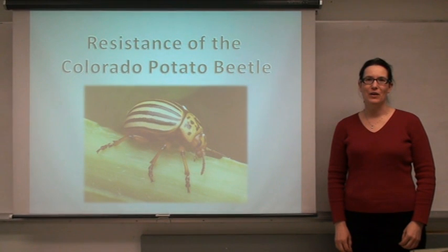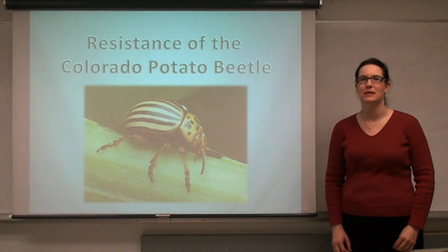We have Amanda Crook from Sinemoy Community College presenting on the resistance of the Colorado Potato Beetle.